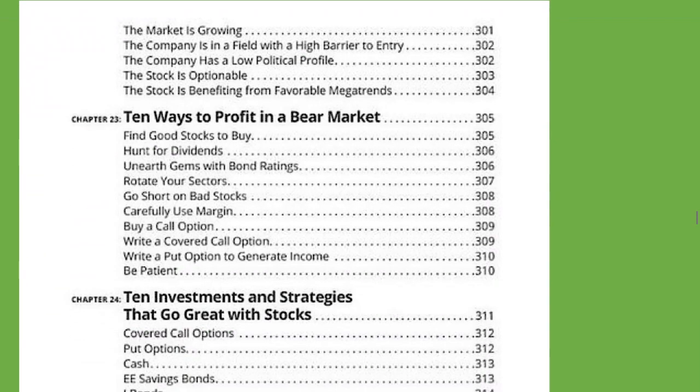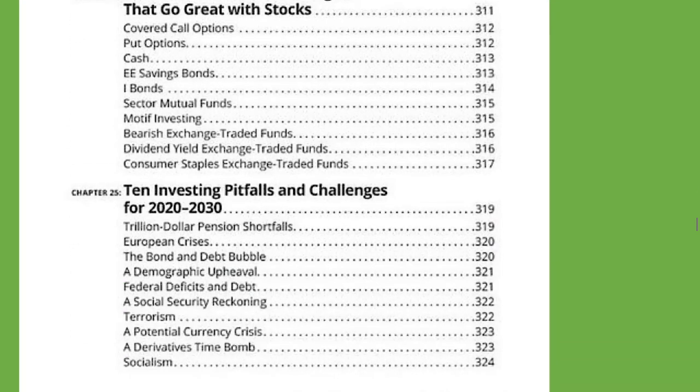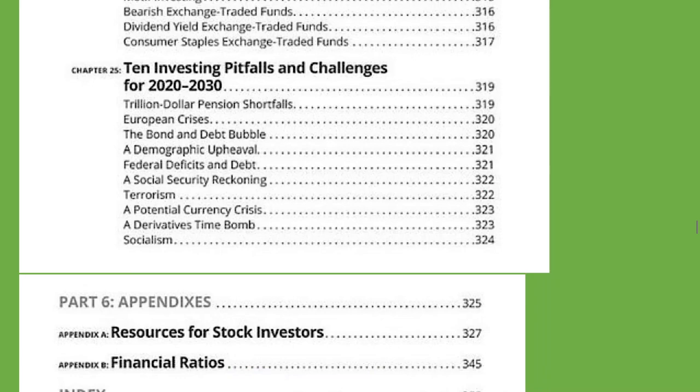Ten ways to profit in a bear market. Bear market means the market is down — stocks are lower. The bull market is good.